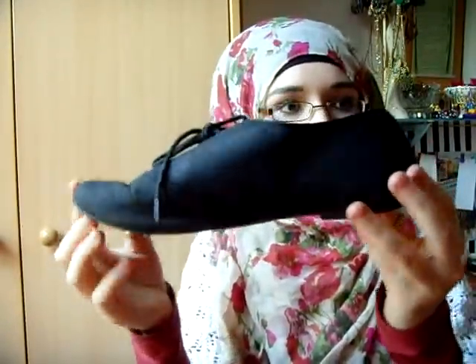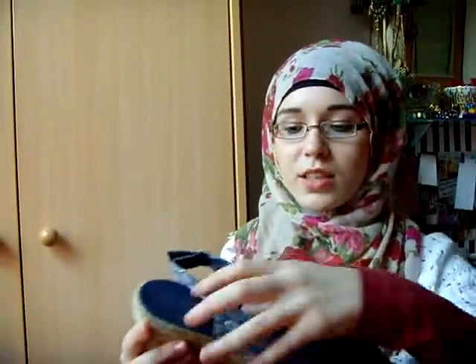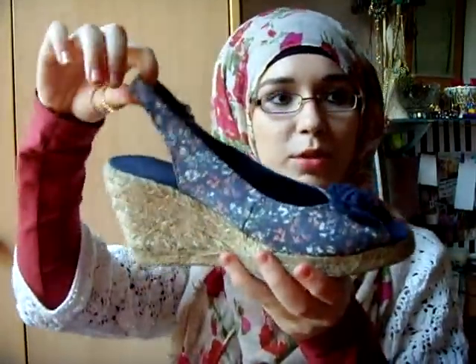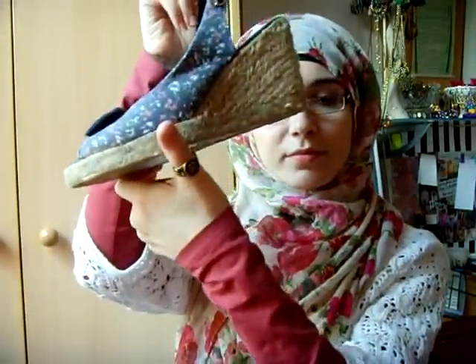Next are these as well, which everyone's got of course. They look like this. It really is a mission getting them on. Then I have these — they're like my summer shoes; they're from New Look too.